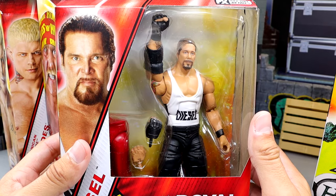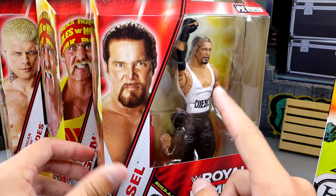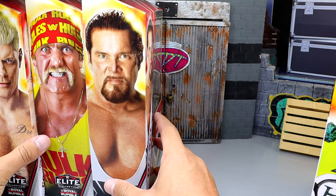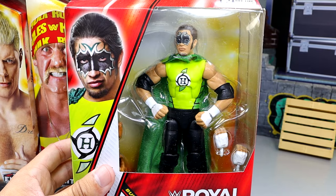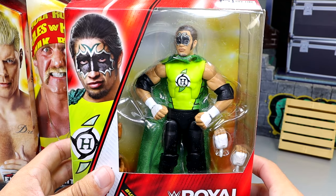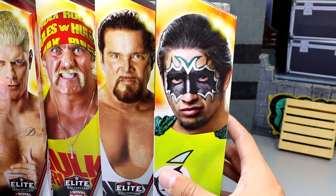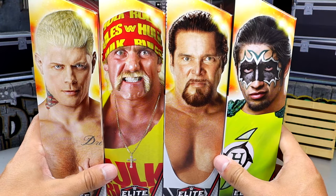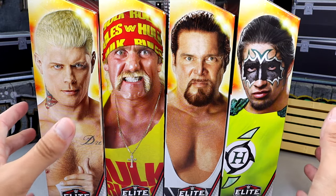We're going to get a repaint of a Diesel slash Kevin Nash figure. Probably my least favorite figure in the set is going to be the Diesel, but I do like the gear. And then we do have a newly done Hurricane — we got to see all of these at San Diego Comic-Con this past year. I'm very excited for this wave. Hurricane looks very good. This set looks pretty promising — I'm ready to get them out of the packaging and find out what they're about.